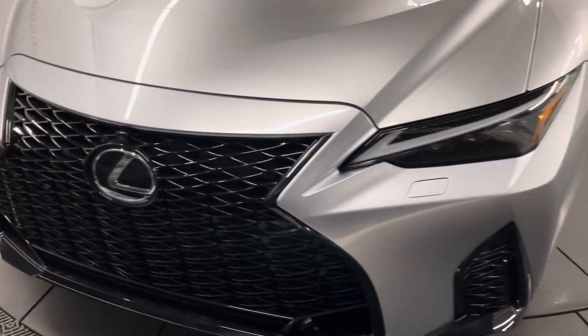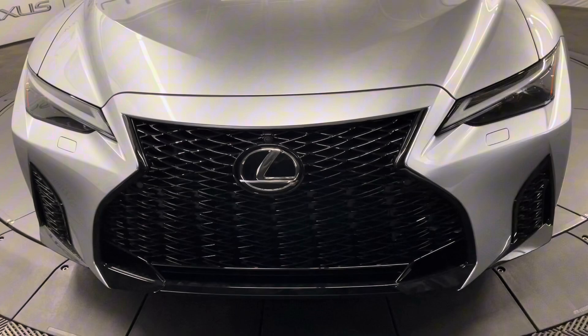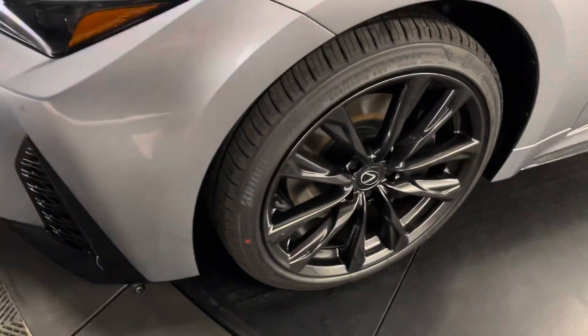Under the hood you have a 3.5 liter V6 engine. This vehicle comes with 19-inch F-Sport wheels and keyless entry into the vehicle.